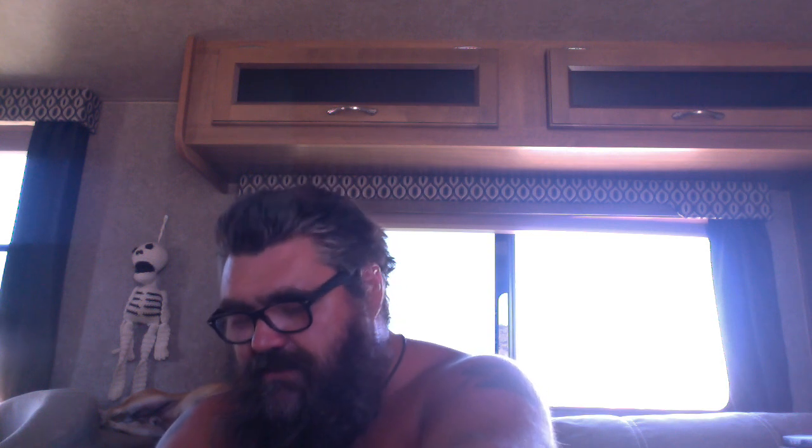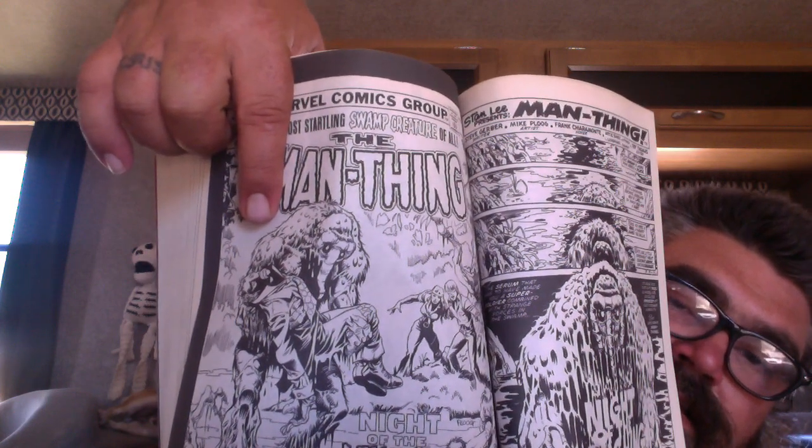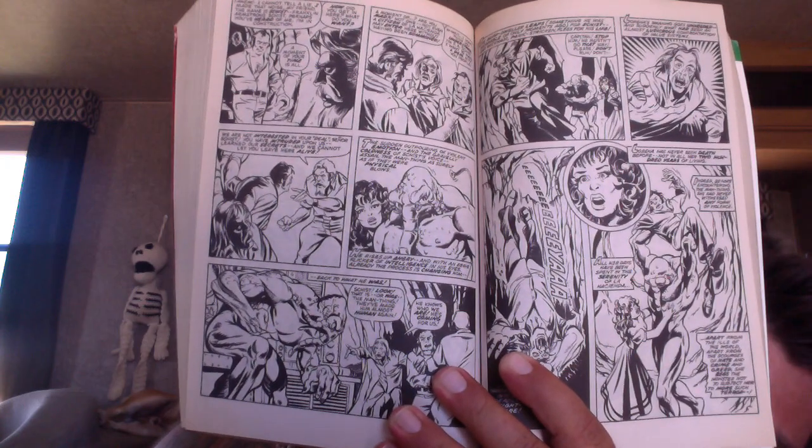Then it all goes to hell when artist Mike Ploog comes on board and turns Man Thing into the Snuffleupagus. It is horrendous and it just gets worse and worse. There are panels that look like they weren't even going to finish them — just really bad artwork.